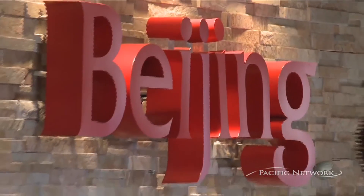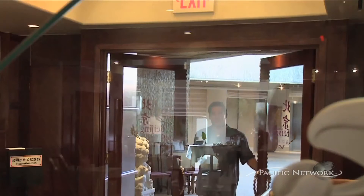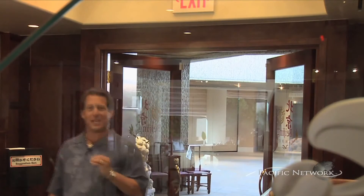With all the wonderful renovations going on in Waikiki, I found a gem right here at the Royal Hawaiian Center. It's called Beijing, the most traditional, authentic Chinese restaurant in Waikiki.